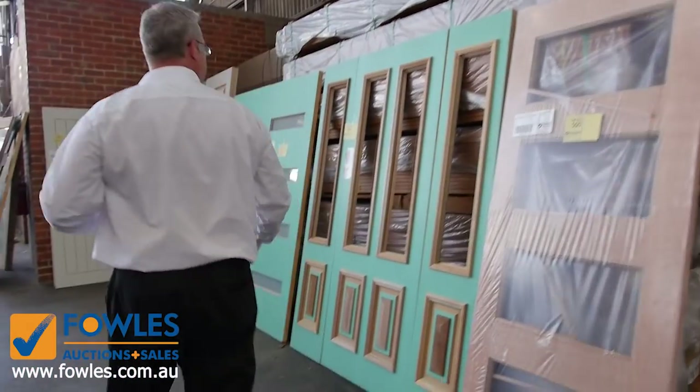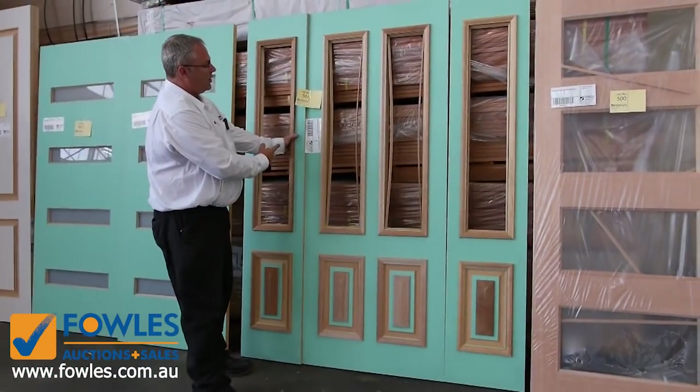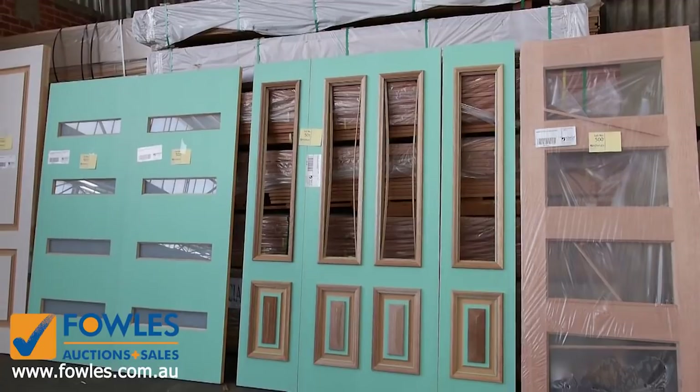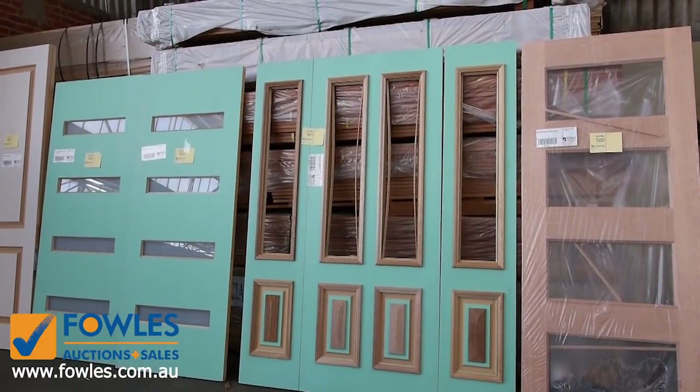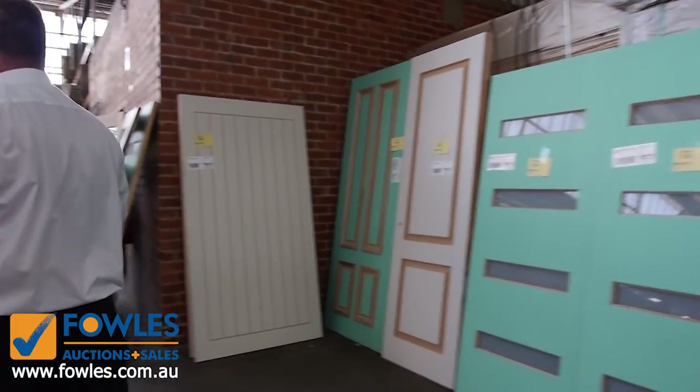Really good decking prices there for this week - some bargains. As I said, the doors don't stop. Have a look at this one - cricket bat style bottom panels with side lights, so it's an 820mm door with the side lights all sold in one package. So if you're updating or redoing your entrance, that'll look beautiful. Some more modern doors there as well.